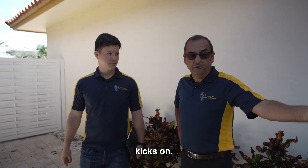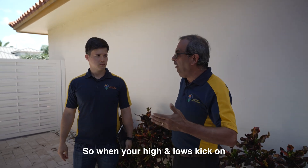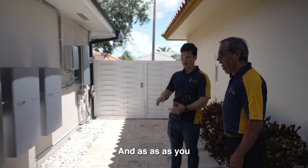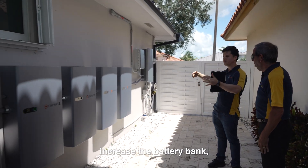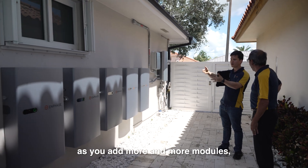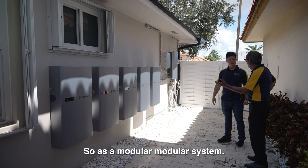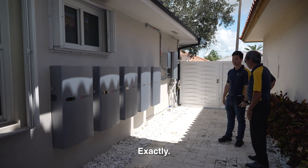So for example when your air conditioner kicks on, when your high loads kick on, it has the output to be able to take care of the surge. Yes, fantastic. And as you increase the battery bank, as you add more and more modules, the power increases. So it's modular. Modular system, exactly.